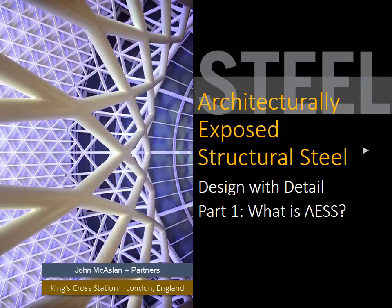Architecturally Exposed Structural Steel: Design with Detail, Part 1. What is AESS?